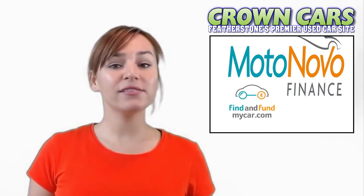We deal with all the major finance houses including Close Brothers, First Response and Mallard Finance. We also are registered dealer partners with Car Finance 24-7, Motor Nova and Zuto for third-party finance.